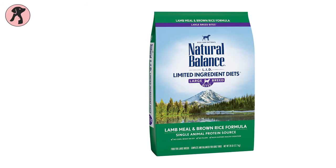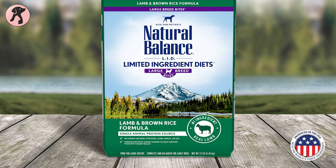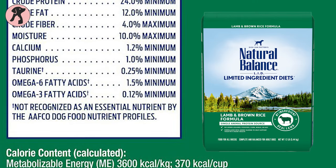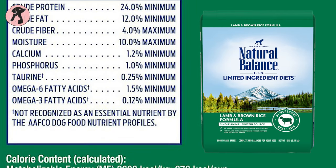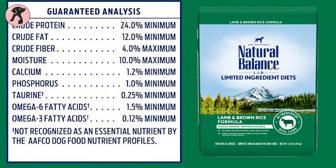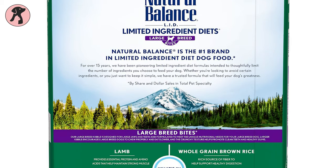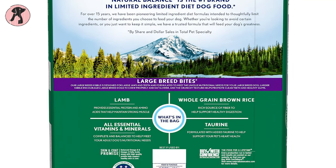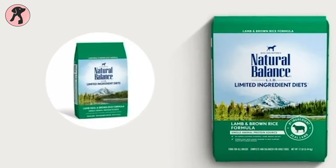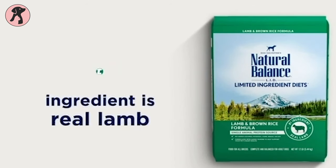Up next, we have the Natural Balance Limited Ingredient Diet, which is made of lamb and brown rice, for your large breed dogs like German Shepherds, Bulldogs, or Boxers. It is specially formulated with a limited list of premium protein and carbohydrates to support your dog's digestive health while maintaining healthy skin and a shiny coat. The added taurine from this lamb meal helps support the pet's health. This lamb and brown rice recipe has no added legumes, potatoes, corn, wheat, or soya, making it a single animal protein source for large breed dogs.